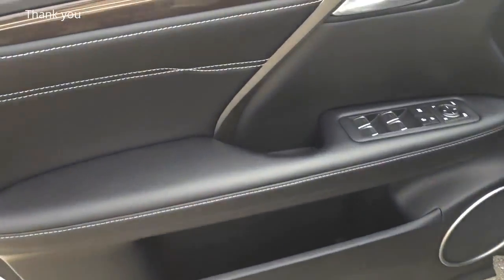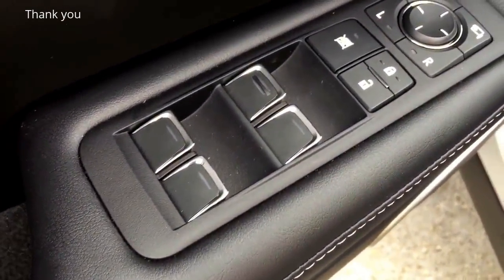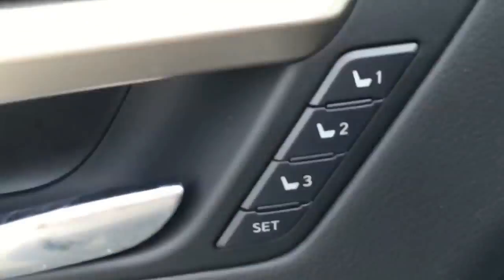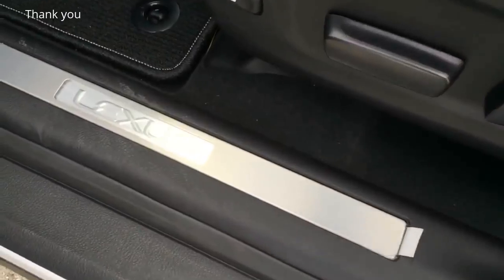Here is a closer look at the driver side door panel — all black with white contrast stitching and premium wood trims. All four windows are fully automatic. You have the lock, unlock, and side mirror control, which also features a folding option. There are three-position memory settings, a door storage compartment, a spot for a cup holder, and a Mark Levinson speaker. Bright white LED light, Lexus aluminum door sill, and the Lexus RX floor mat.